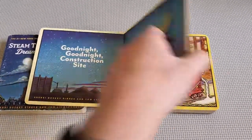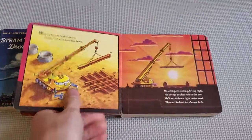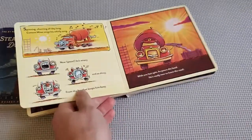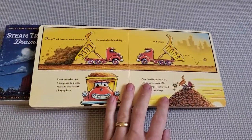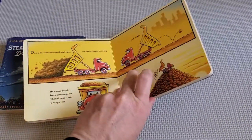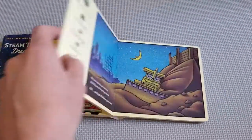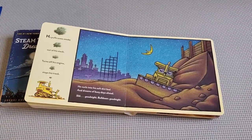Like Steam Train Dream Train, it's very specific. It's not just 'here's a truck' — it goes into particular kinds of trucks: crane truck, cement mixer. You as a parent might not know all of this, so you start to learn what each of these kinds of trucks does. I really like that it gives kids something real to look at — they're actually learning the different kinds of trucks they might see on a construction site and what those trucks do.